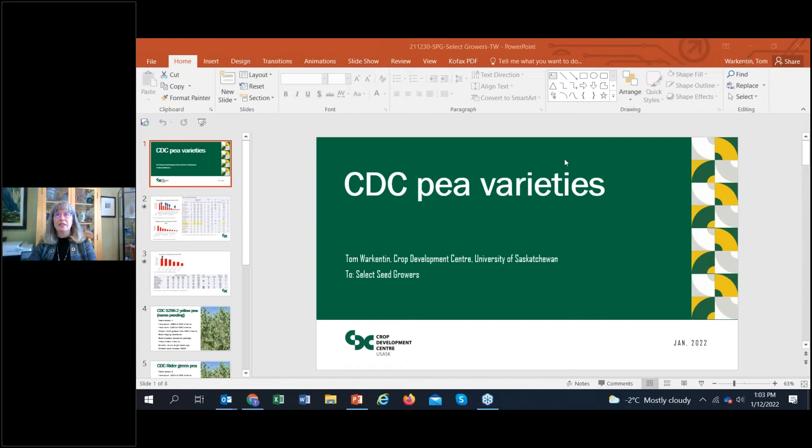Our first speaker is Dr. Tom Workington. He is a professor and Pulse Crop Breeder at the Crop Development Centre at the University of Saskatchewan, and he has been in that role since 1999. Tom holds the Ministry of Agriculture Strategic Research Program Chair in Field Pea Breeding and Genetics. He is also involved in breeding short-season soybeans for Saskatchewan, and today he will be giving an update on pea variety development.